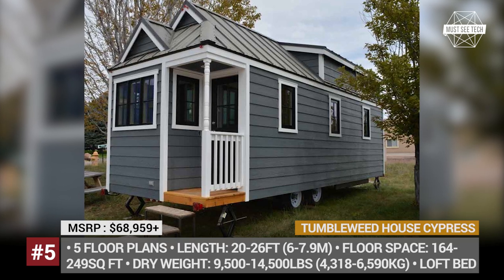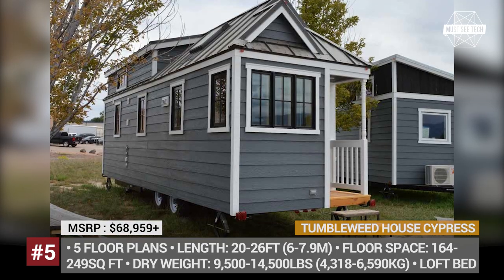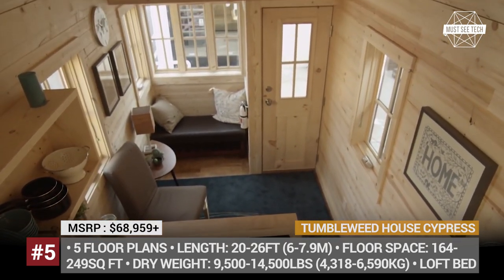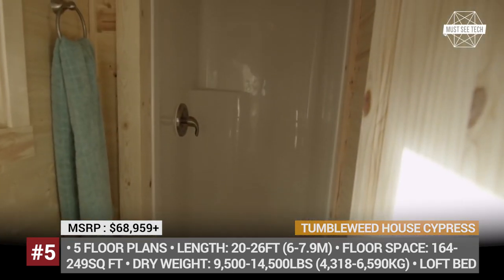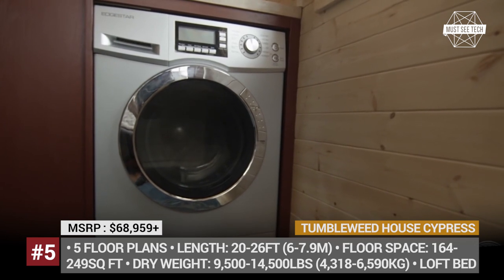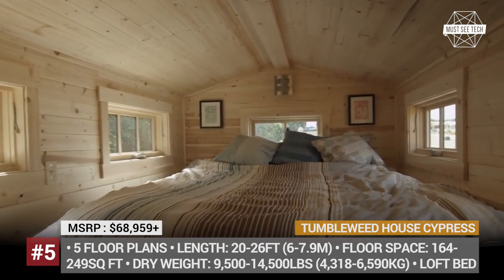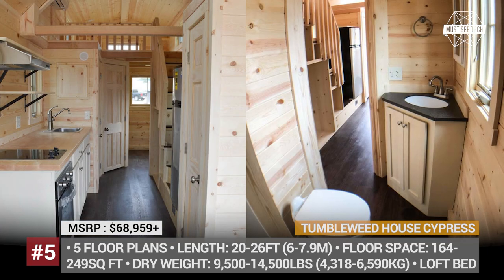Cypress by Tumbleweed — in business since 1999, the Colorado-native Tumbleweed House is the largest manufacturer of RV homes in North America. Their creations can be designed from scratch to fit the customer's specifications, but the company also carries a selection of ready-made houses that can be further modified. One of the brand's oldest models is the Cypress, which currently exists in five layouts varying in length from 20 to 26 feet. The houses are furnished as tiny studio apartments with 164 to 249 square feet of floor area, featuring an all-wood exterior and interior, a loft bedroom, and a full bathroom with a shower or a tub.